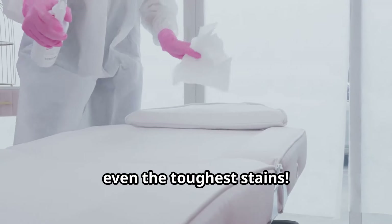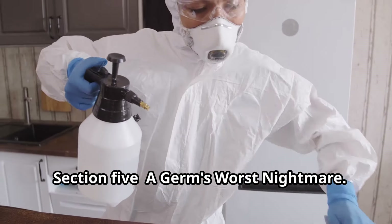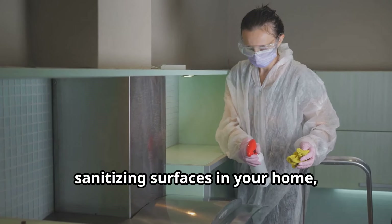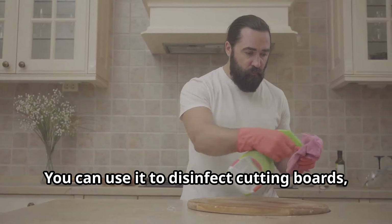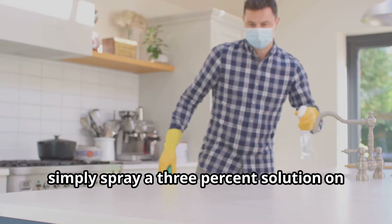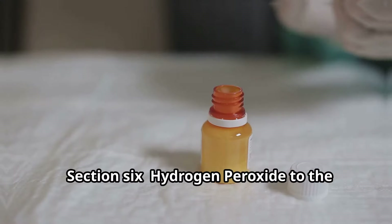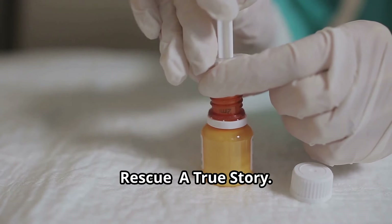Hydrogen peroxide is also a powerful disinfectant, effectively killing a wide range of bacteria, viruses, and fungi. This makes it an excellent choice for sanitizing surfaces in your home, especially in the kitchen and bathroom where germs tend to thrive. You can use it to disinfect cutting boards, countertops, sinks, and even your toothbrush. Simply spray a 3% solution on the surface, let it sit for at least one minute, then wipe clean with a damp cloth. For extra germ-fighting power, you can let it air dry.